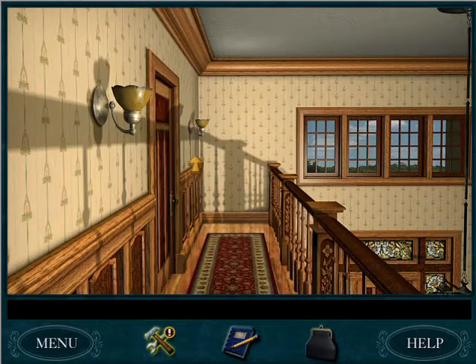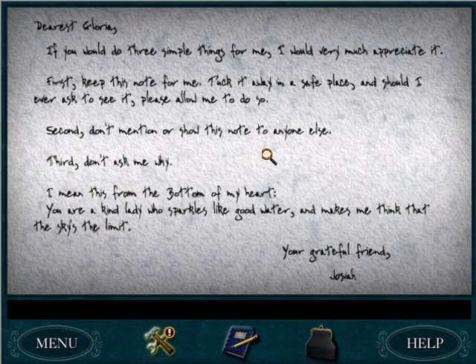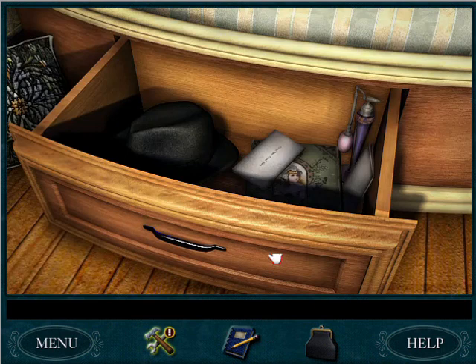If she's not in her room, maybe we can listen to that record. And we can look in this drawer since she's not going to stop us. "Dearest Gloria, if you would do three simple things for me I would very much appreciate it. First, keep this note for me — tuck it away in a safe place, and should I ever ask to see it, please allow me to do so. Second, don't mention or show this note to anyone else. Third, don't ask me why. I mean this from the bottom of my heart. You are a kind lady who sparkles like good water and makes me think that the sky is the limit. Your grateful friend, Josiah." That sounds like a code or a passcode — you should definitely write that down.